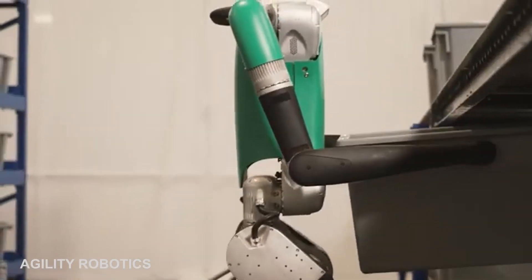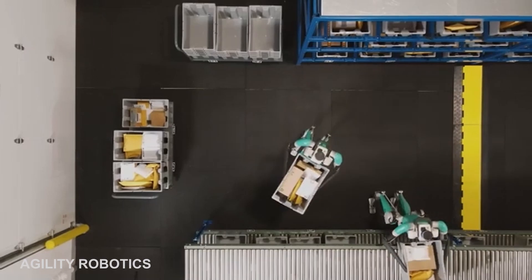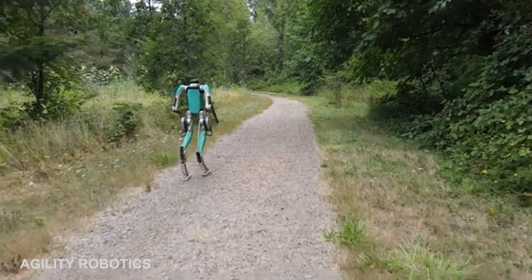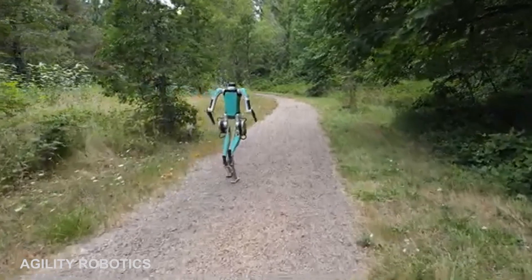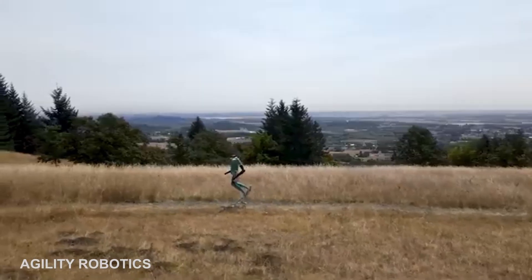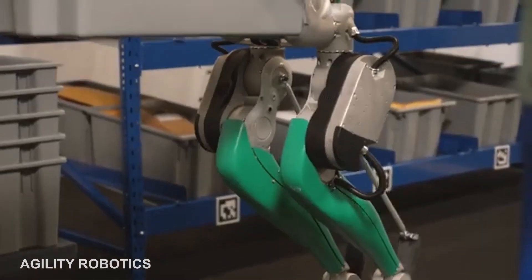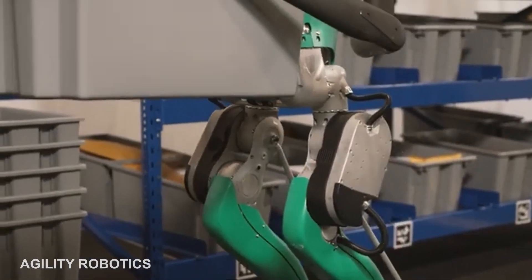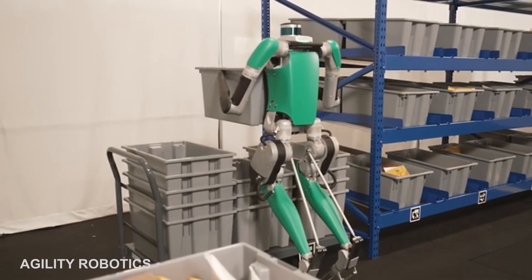Meet Digit, a two-legged humanoid robot designed and built by Agility Robotics to not only mimic a human worker, but walk like one as well. Digit can reach a maximum walking speed of 5 feet per second and can run for 3 hours. At 61 inches in height and weighing around 93.5 pounds, the machine is currently able to transport packages and totes as well as unload trailers.